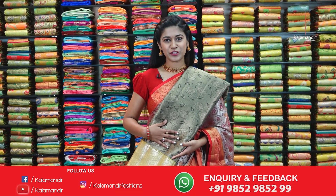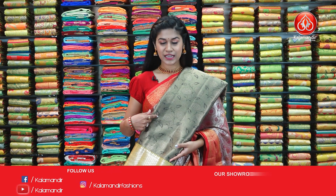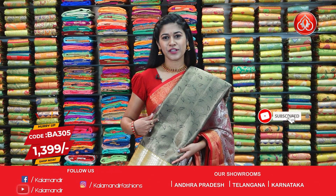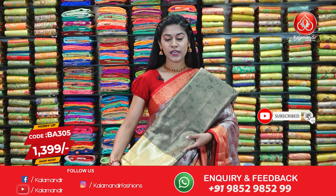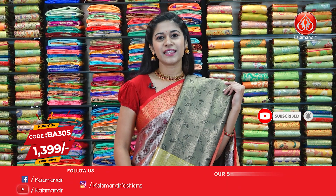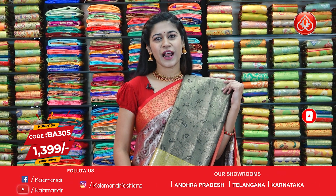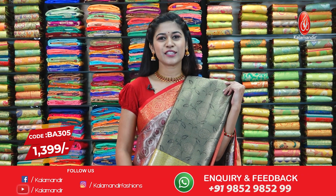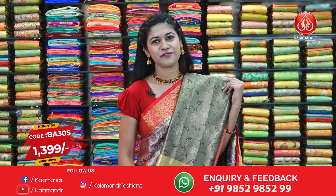In the same pattern we have a different colour combination — grey and black with the same floral pattern and a beautiful yellow border along with the golden zari work. The code of the saree is BA305 and offer price is $13.99. Please take a screenshot and send it to our WhatsApp number 985298529.